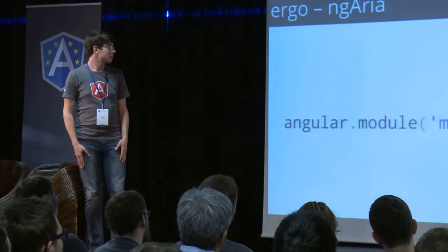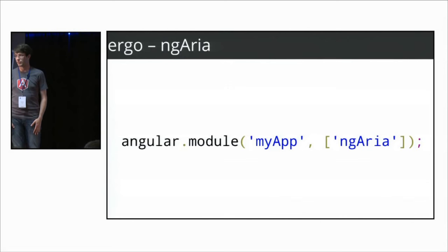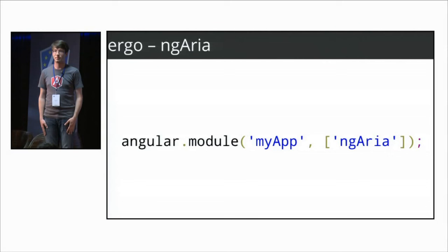Something Marcy is going to talk about is ng-aria, a new module that Brad and Igor also mentioned, which gives you some nice accessibility out of the box. This is a totally new module in 1.3 — very exciting.